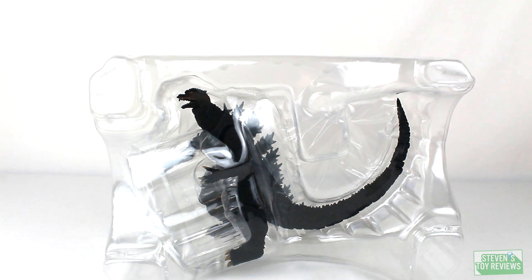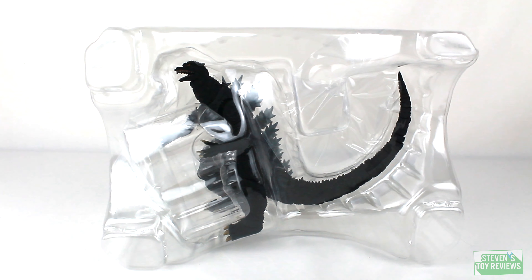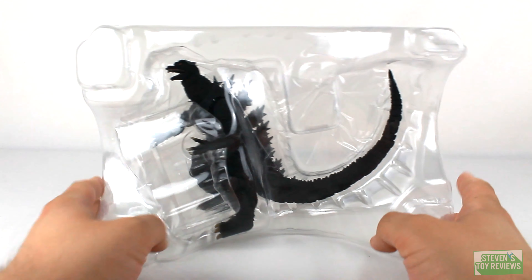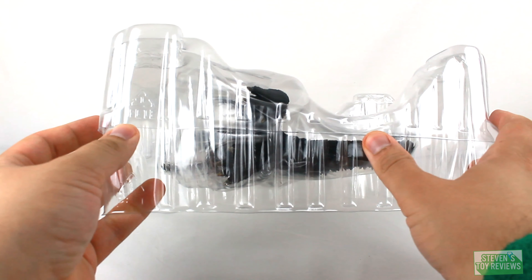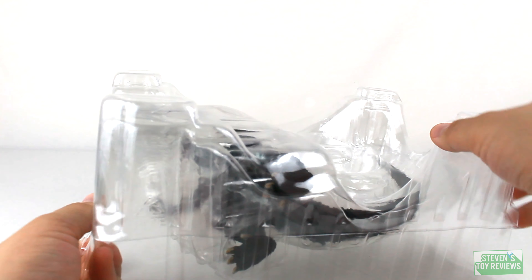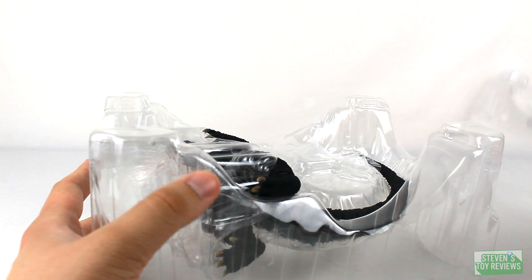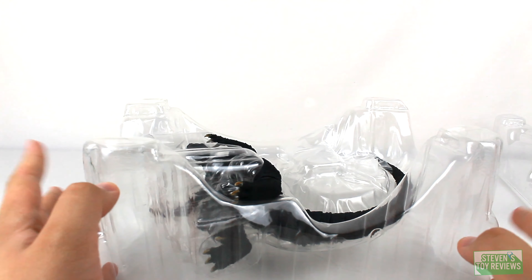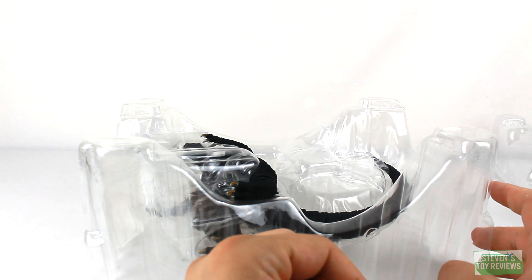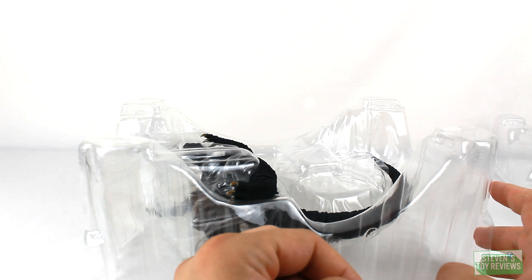Here's the game that we play with new SH Monster Arts Godzilla figures. The game is: is there any tape? What part falls off of Godzilla when Steven pulls him out of the tray? Pause the video now and drop it in the comment below. Let's continue.